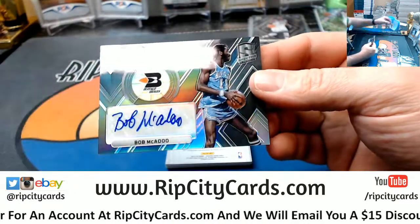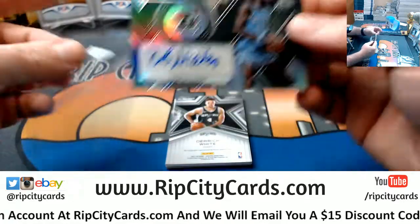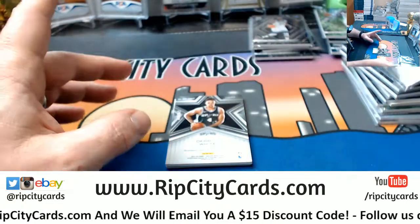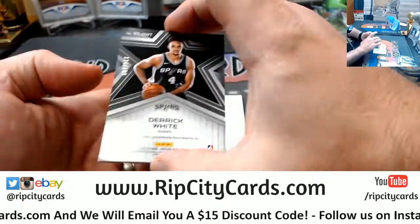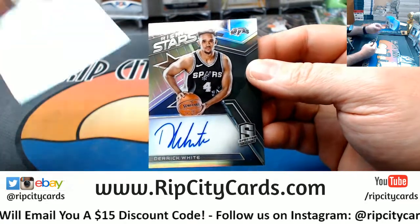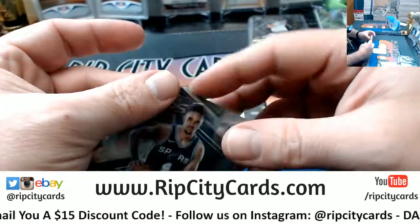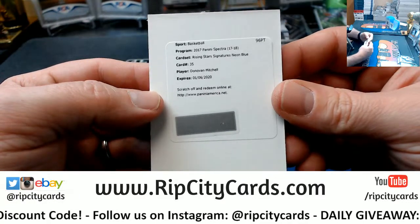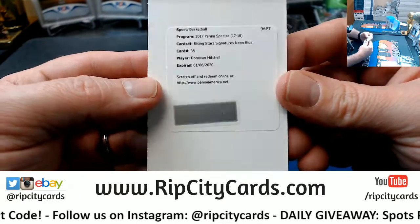$149 Bob McAdoo for the Buffalo Braves — I'll have to double check who the Braves go to. This one is eBay number two. $199 Derek White for the Spurs, on-card Rising Stars autograph. And a Donovan Mitchell Rising Stars Signatures Neon Blue for the Jazz.